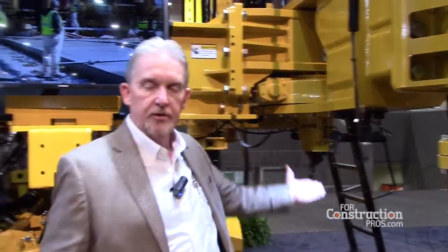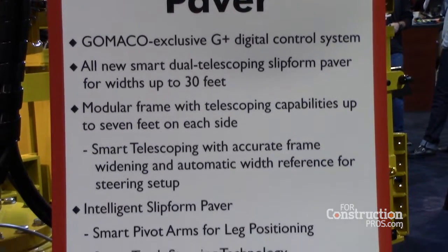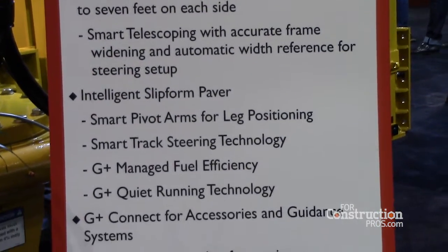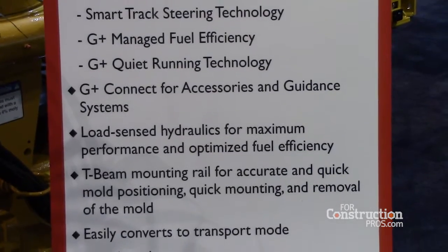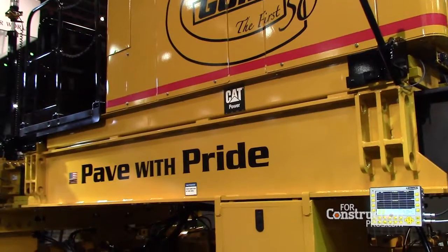It's a rotation sensor that feeds all the information back to the controller so the machine knows where all the positions of the legs and the tracks are at any one time. It has a dual telescopic frame with smart cylinders so that the paver knows how wide it is, so that as it travels around a radius or does a counter rotate, it knows what speed to drive each individual track so that we get smooth travel speed all the way around.